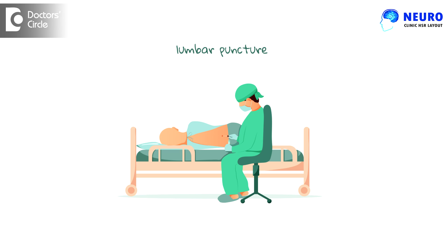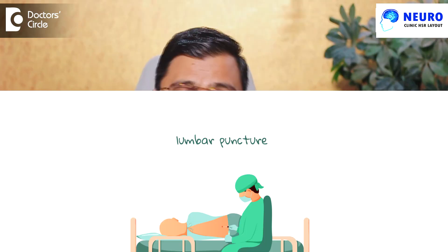If there is a leak in the cerebrospinal fluid, which typically happens after a procedure called lumbar puncture where the covering of the brain is punctured for a procedure or for giving anesthesia, or if the patient has a rigorous injury wherein the covering of the brain is torn and the fluid leaks.